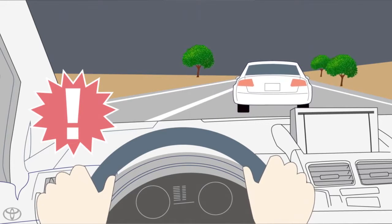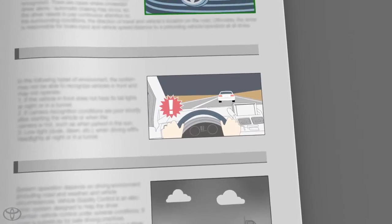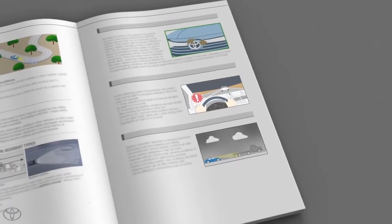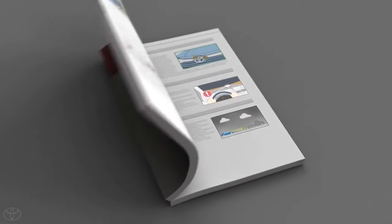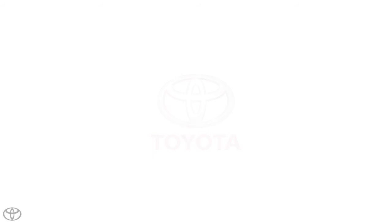As there is a limit to the degree of recognition accuracy and control performance that this system can provide, do not overly rely on this system. This system will not cycle headlights between low and high beam in every situation. See your Owner's Manual for more information on the limitations of the Toyota Automatic High Beams function.